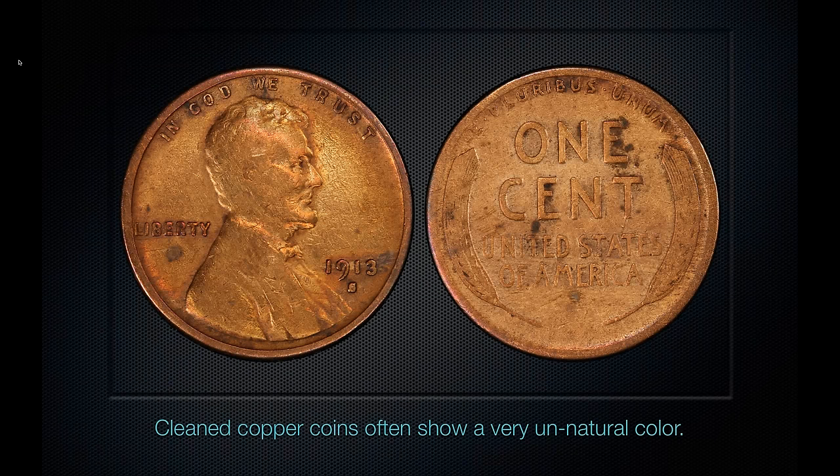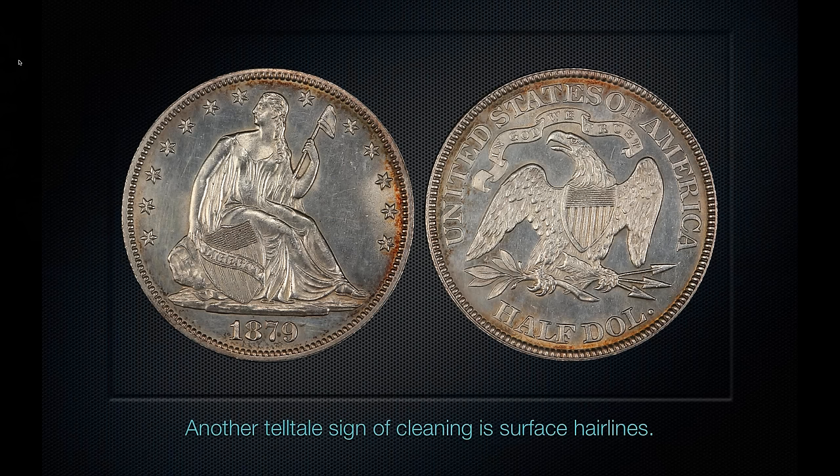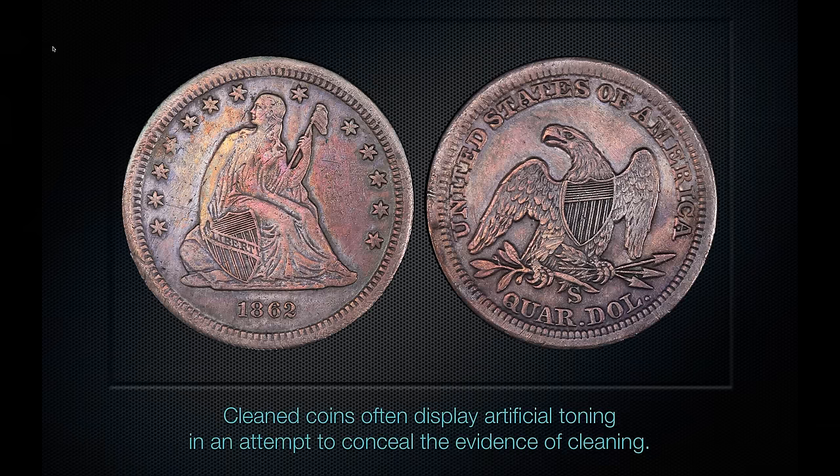Cleaning copper is tough because it leaves a very unnatural look to the surface. This is a 13-cent piece that's obviously been harshly cleaned — we would not put a real grade on this coin, although we might holder it. Even this coin with a little toning has some light hairlines visible on the obverse — hairlines are a sign of being wiped or improperly cleaned. If a coin is heavily hairlined, PCGS normally will not grade it. Cleaned coins also sometimes display artificial toning added to make them look less clean. This coin has two sins: it's been cleaned and then artificially colored.